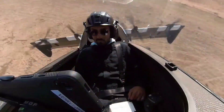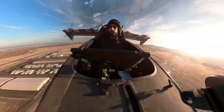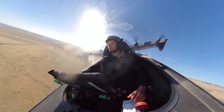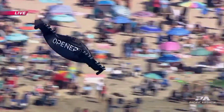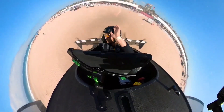Expected to hit the market in 2019, Opener aims to make the BlackFly accessible with a price tag comparable to a luxury SUV, though the exact cost remains undisclosed. The anticipation surrounding this electric flying car highlights its potential to redefine personal aviation and reshape the way we think about urban transportation.